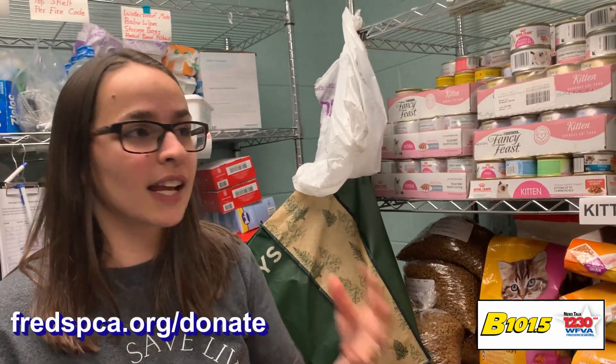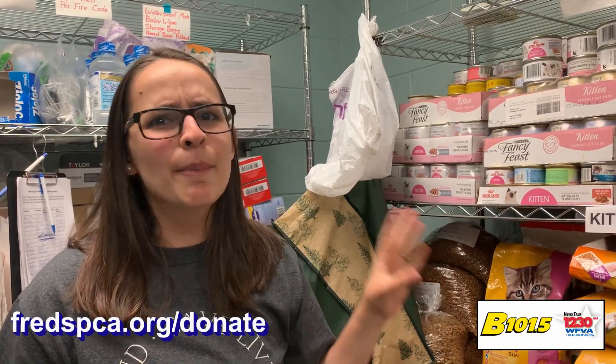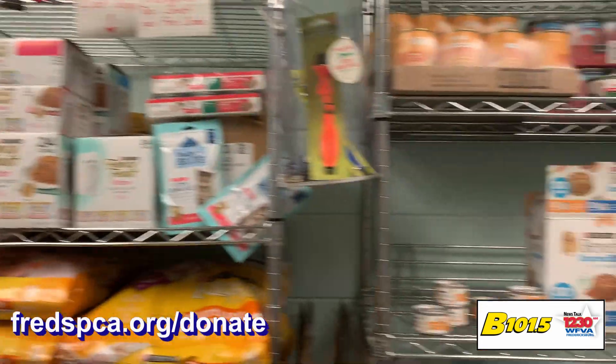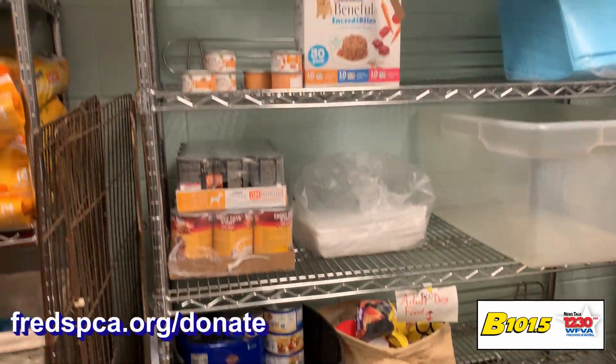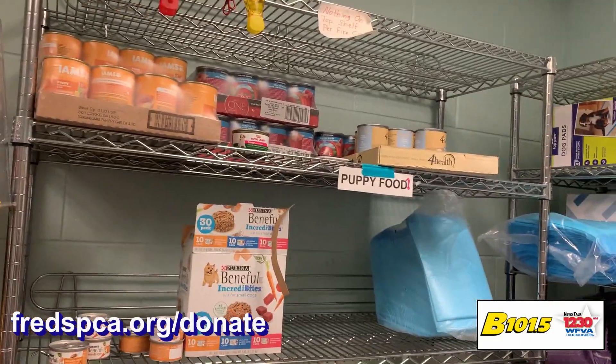We are constantly in need of supplies to keep all of these guys happy, healthy, full, and growing strong. Our puppy shelf is looking a little bit sad — there's no dry food, just some puppy food up there.